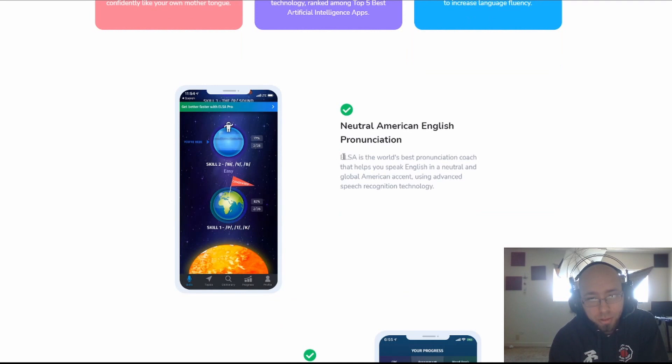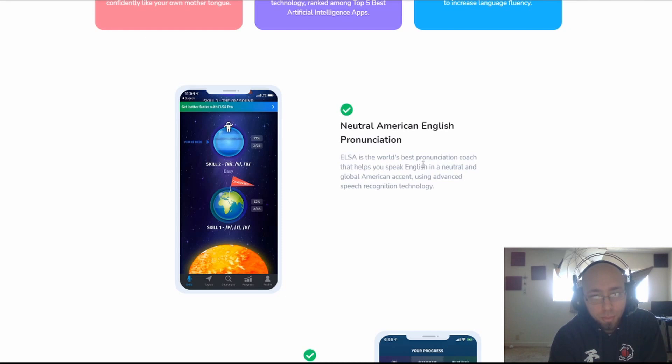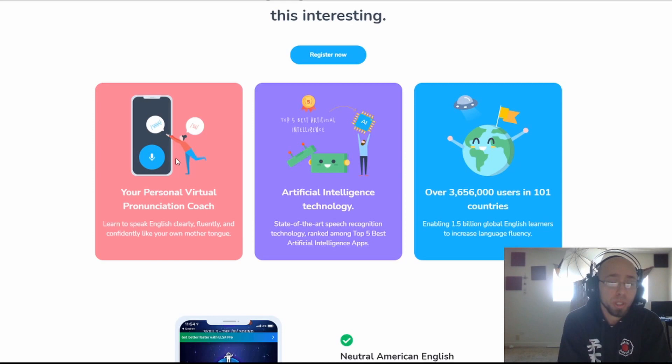It says right here: 'Elsa is the world's best pronunciation coach that helps you speak English in a neutral global American accent.' I would highly debate that. And even if it is, it's not necessarily the easiest or the best accent. AI will probably eventually be good enough to replace an actual person's ears — I don't think this app is up to it. That's just my opinion, but for the price, I wouldn't.